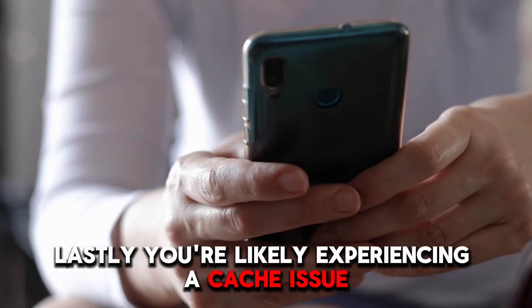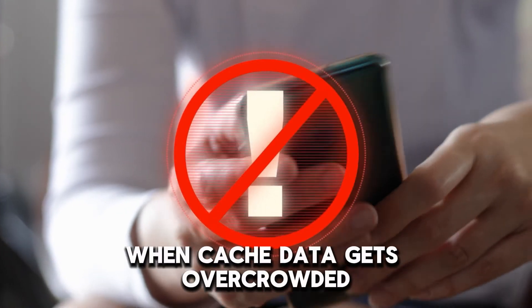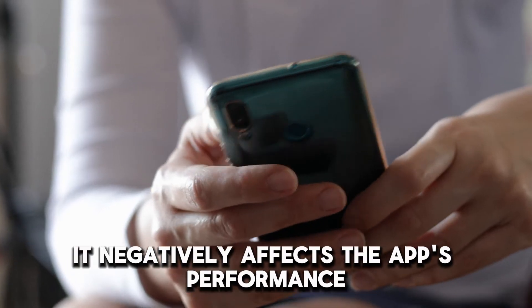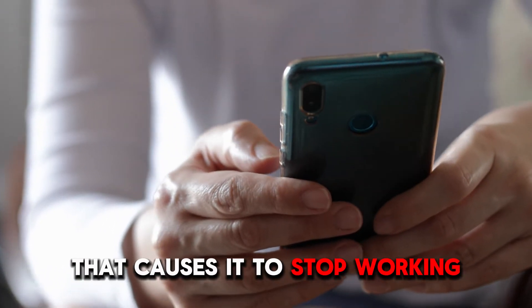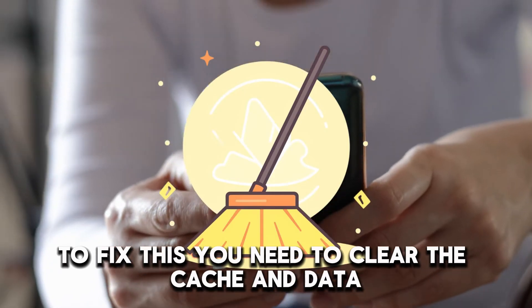Lastly, you're likely experiencing a cache issue. When cache data gets overcrowded, it negatively affects the app's performance and causes it to stop working. To fix this, you need to clear the cache and data.